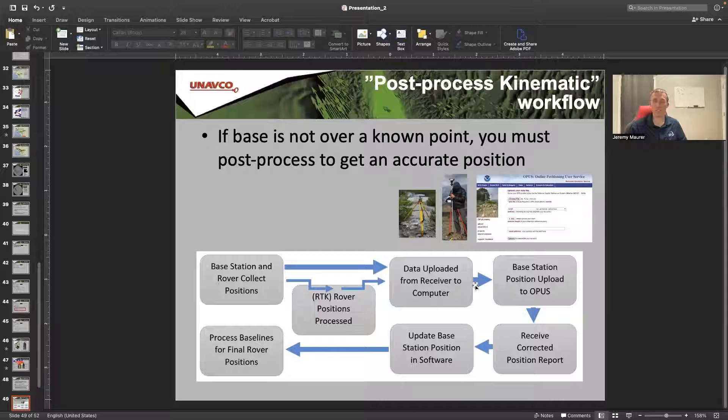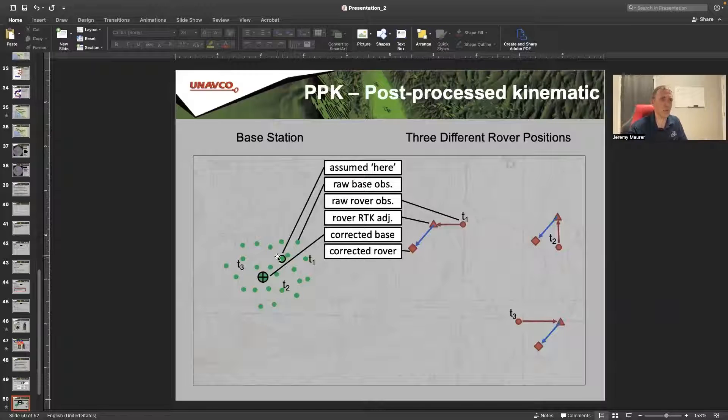If you don't know your base station location, you can still do RTK GPS. In that case it's called PPK GPS — post-process kinematic. The way this works is that you collect your positions, and after your survey you go back to the office and upload your data to OPUS, CSRS, or some other service which does post-processing of your base station. You get a position for your base station, then update your coordinates with that in your software. The green dot here is your initial base station location if you're doing PPK.